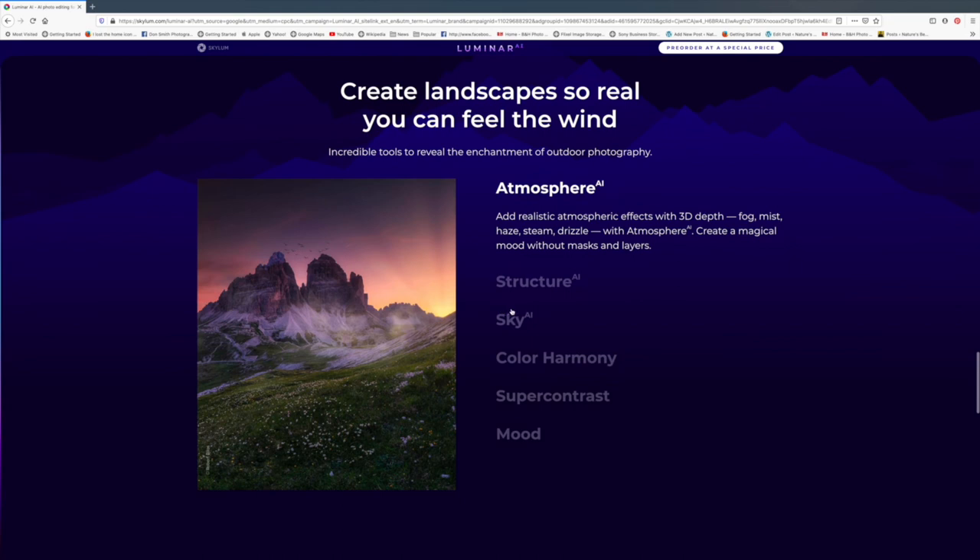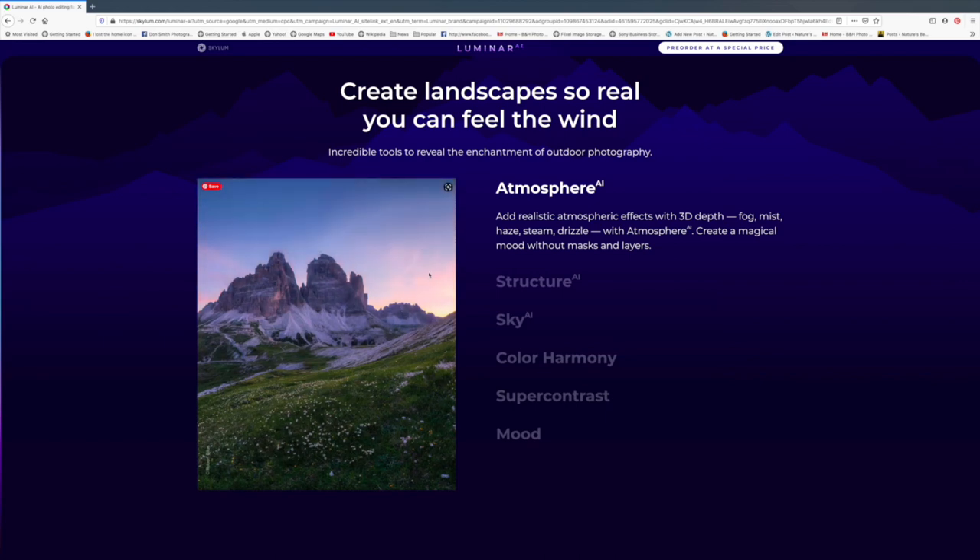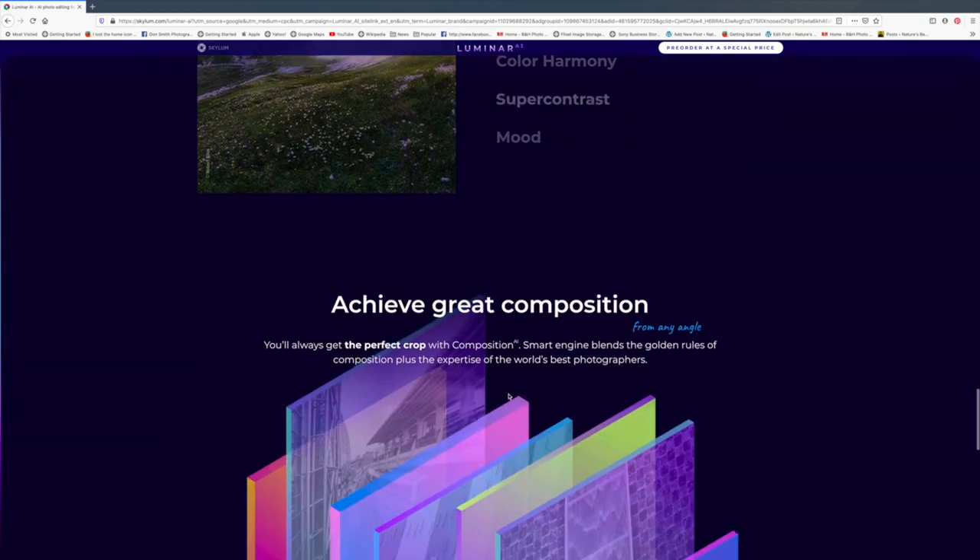Here's a cool one. The after shot has beautiful sunbeams, a dramatic sky, birds, crazy wildflowers, and some snow. There's the original. This one is called Atmosphere — it's going to create effects with a 3D depth for fog, mist, haze, steam, and drizzle. They'll also have Color Harmony, Super Contrast, and Mood Sky, so you're going to be able to do whatever you want to process a great image. If I shot that with a blank blue sky and then represented it that way, I'll leave that call up to you.